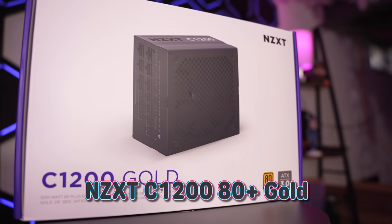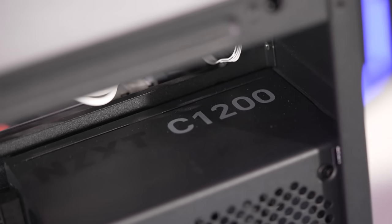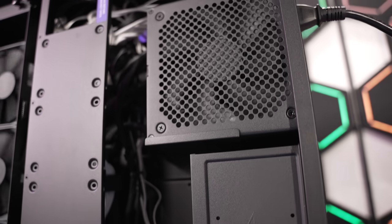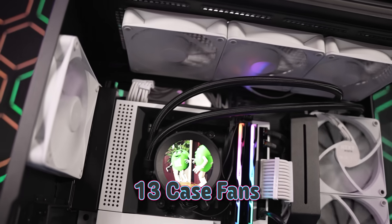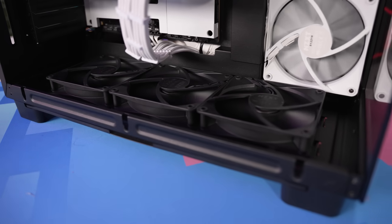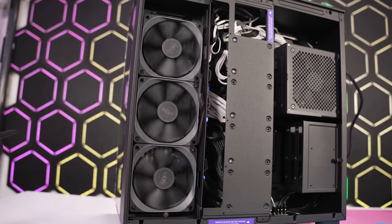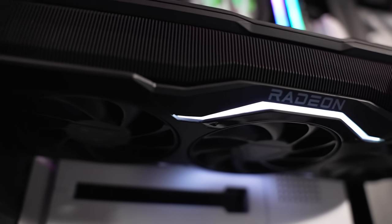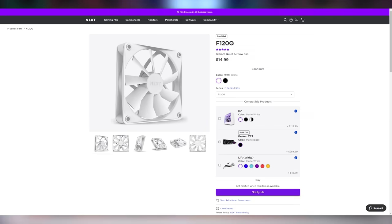Powering the entire thing is NZXT's brand new C1200-watt gold power supply — a little overkill but plenty of room for upgrading — and it was a breeze to install in their brand new H9 Flow case. There's so much room for cable management with its dual chamber design. We have no less than 13 case fans in this PC: three down here for intake, three up top for exhaust, one rear for exhaust, plus intake from the side with another three behind them intaking from the mesh on the back of the case. The fans we're using are the NZXT white F120Qs, which are out of stock all the time.